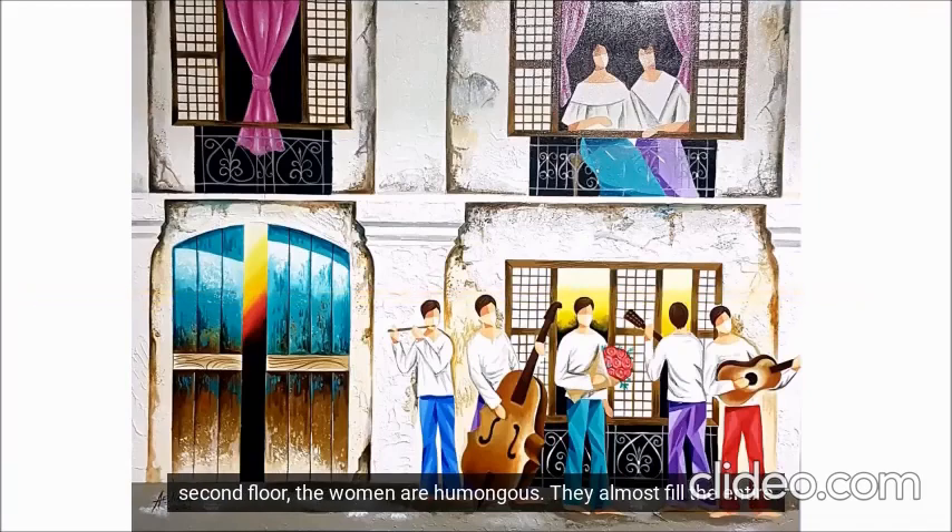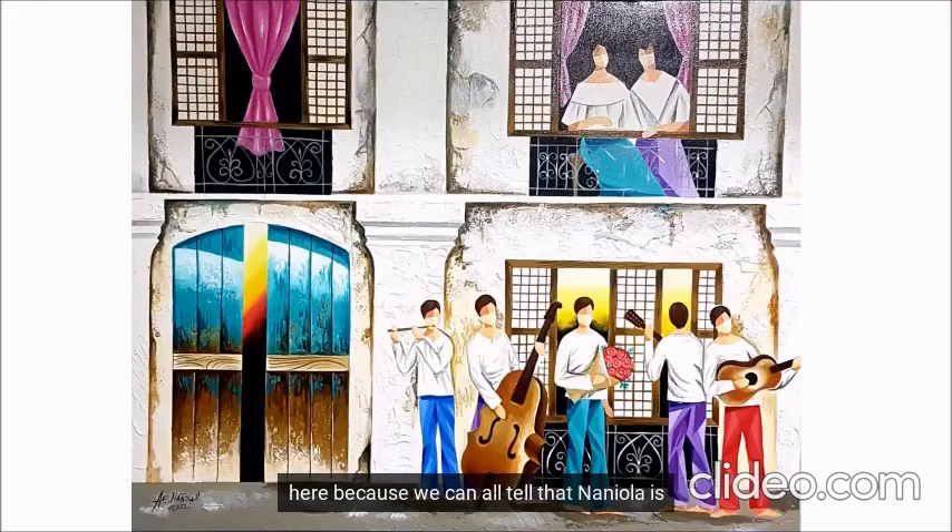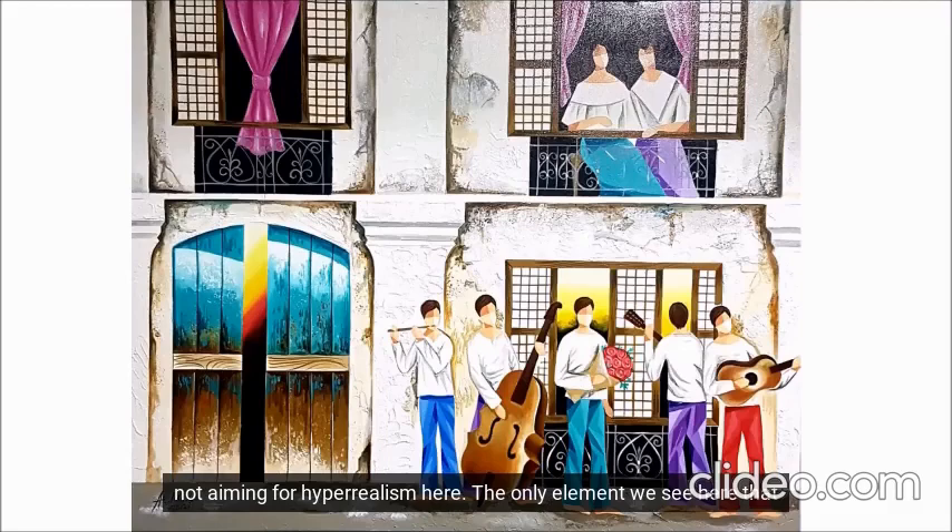Speaking of the second floor, the women are humongous — they almost fill the entire second floor. I'm no architect, but the second floor looks too low. The entrance doors are out of measurement. I'm not nitpicking here because we can all tell that Nannola is not aiming for hyper-realism. The only element he paints almost realistically are the walls.